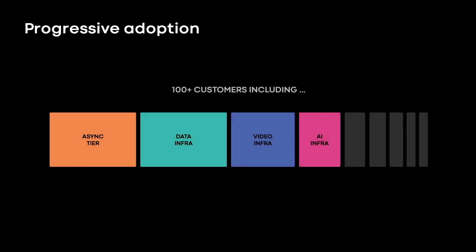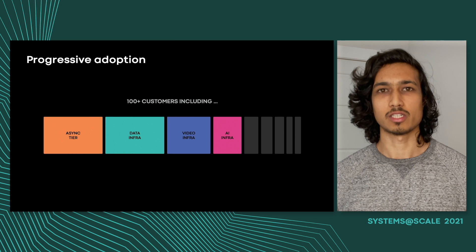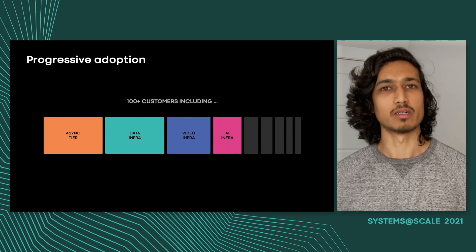Since then, Fox has grown to support hundreds of customers across the Facebook stack, ranging from video infra, data infra, AI infra, and many others. This exponential growth has caused some pretty interesting scaling challenges, which we'll get into later in the talk.